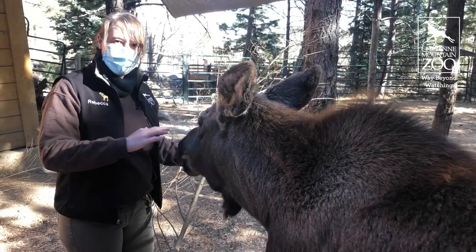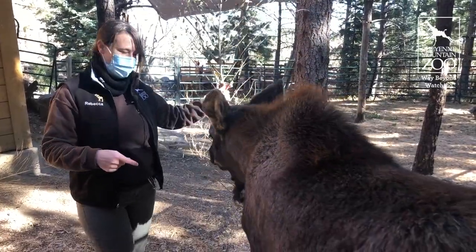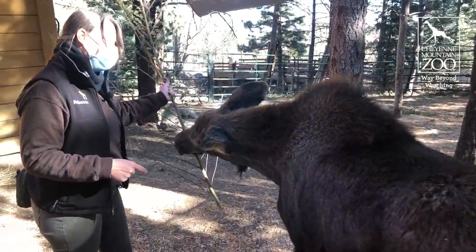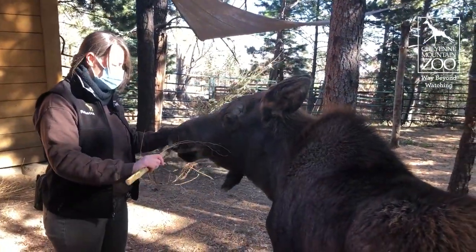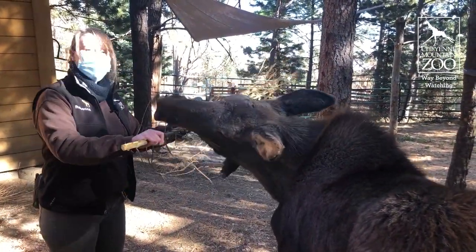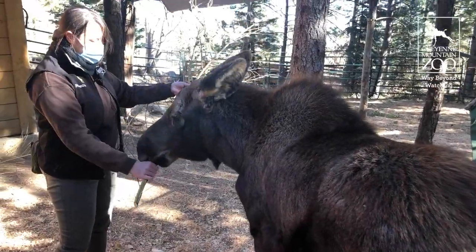Big news for Atka is that he has officially been weaned — no more bottles for this big baby. It was a hard transition for him, I'm not going to lie. He did not like no longer having his bottles. But it's time, and mom actually would have told him no more nursing a little while ago.